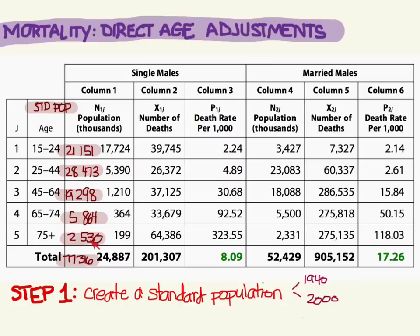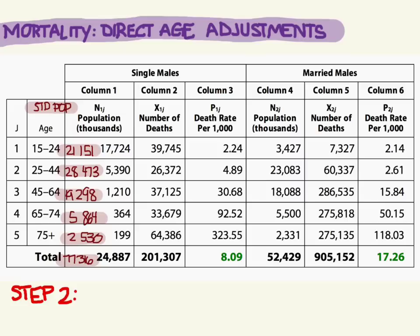So here are all the numbers for the standard population — that's step one. Now let's look at the rest of the numbers in this table. For example, 39,745 of the young people died out of 17,724,000. If you divide that by the population and multiply by 1,000 to get the death rate per 1,000, you get 2.24. Similarly, dividing 26,372 by 5,390,000 multiplied by 1,000 gives 4.89. That's how each death rate was calculated, and we'll need these rates for the next step.